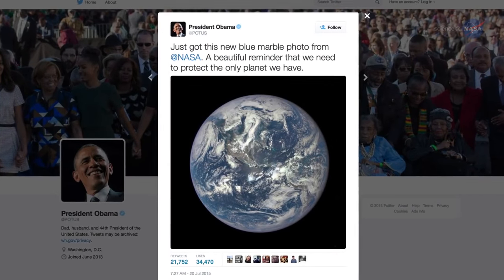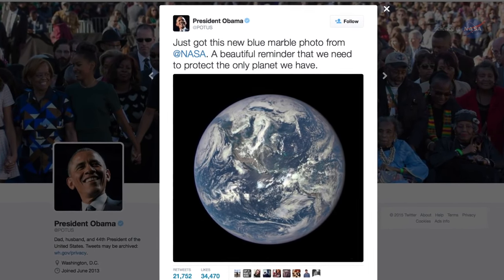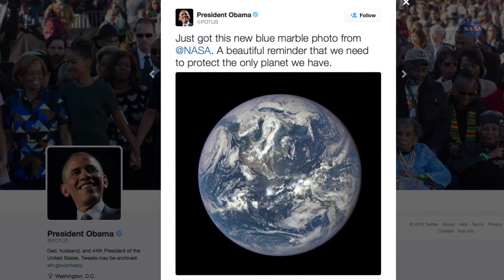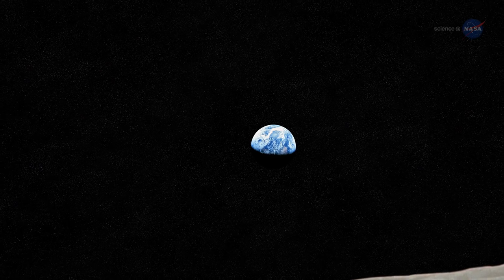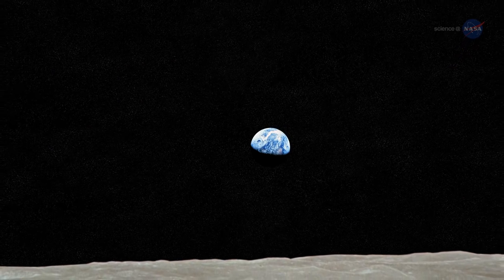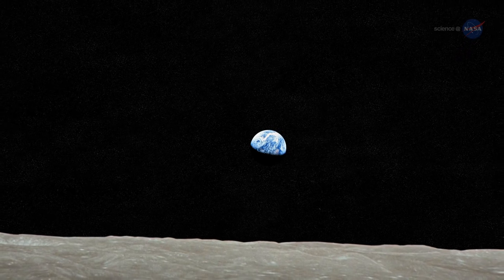The view prompted President Obama to tweet, 'Just got this new blue marble photo from NASA — a beautiful reminder that we need to protect the only planet we have.' The first blue marble photos taken by Apollo astronauts nearly 50 years ago sparked a new awareness of Earth as a fragile sphere of dazzling beauty floating alone in a dangerous void, worthy of careful stewardship.